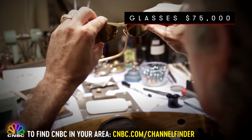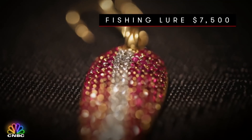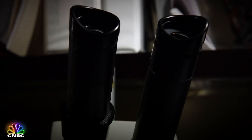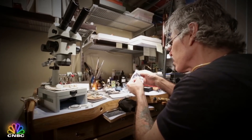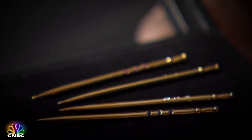His client list is top secret — from Dubai to Hong Kong to Hollywood, very high net worth individuals all over the planet. Hugh did tell us that rapper Snoop Dogg had him make a gold toothpick. Some are solid gold with gemstones, totally functional — Hugh uses one every day, as do all his friends.